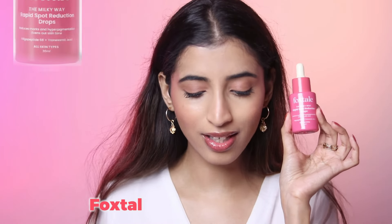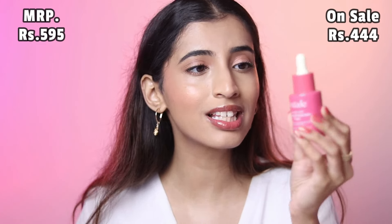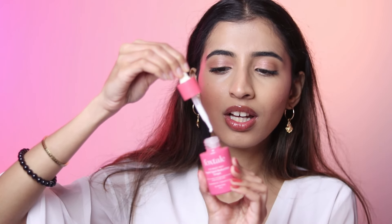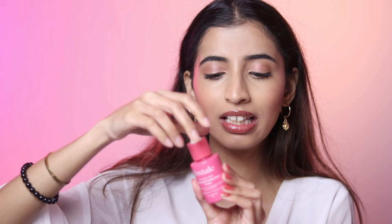Next up is the Foxtail Milky Way Serum — also called the rapid spot reduction drops — and I have been obsessed with it. It is 595 rupees, currently on sale for 444 rupees. This is amazing if you have pigmentation. As you can see, it is milky in texture and very light in consistency. You just apply a couple of drops and your pigmentation marks and spots will go away with consistent usage. It's beginner friendly and amazing for all skin types — not too oily and not too drying.